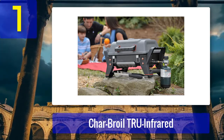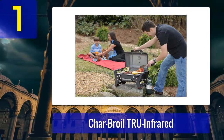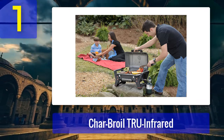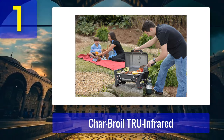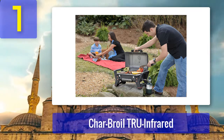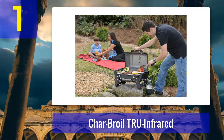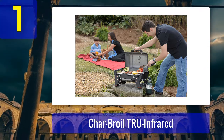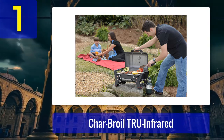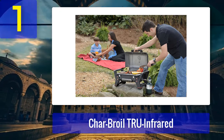Its ignition button is under the front leg, which makes it even more secure when you have kids around. Overall, it's hard to beat this grill. The Charbroil True Infrared combines power, durability, and portability, making it perfect for cooking anywhere. Pros: easy to clean, infrared cooking system, lightweight and portable, large stainless steel grilling space. Cons: can't sustain temperatures lower than 450 degrees Fahrenheit for long periods of time.